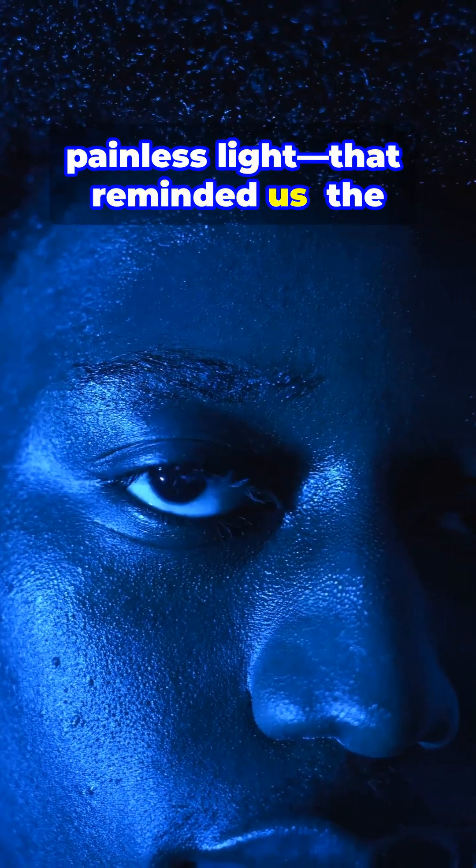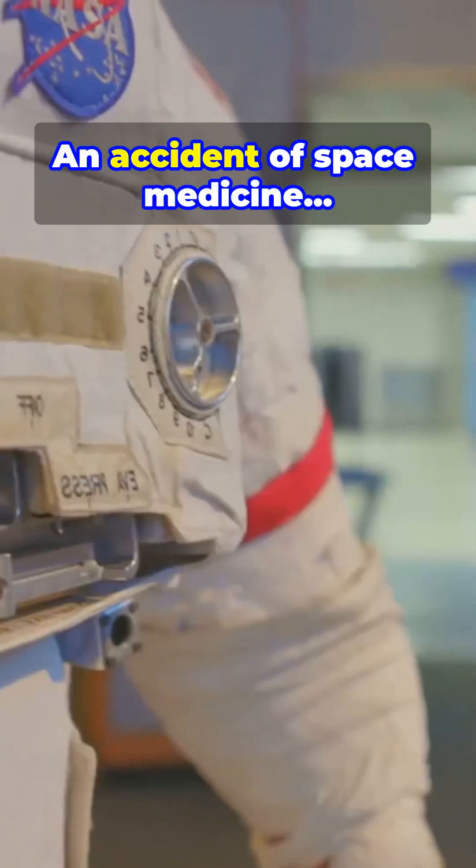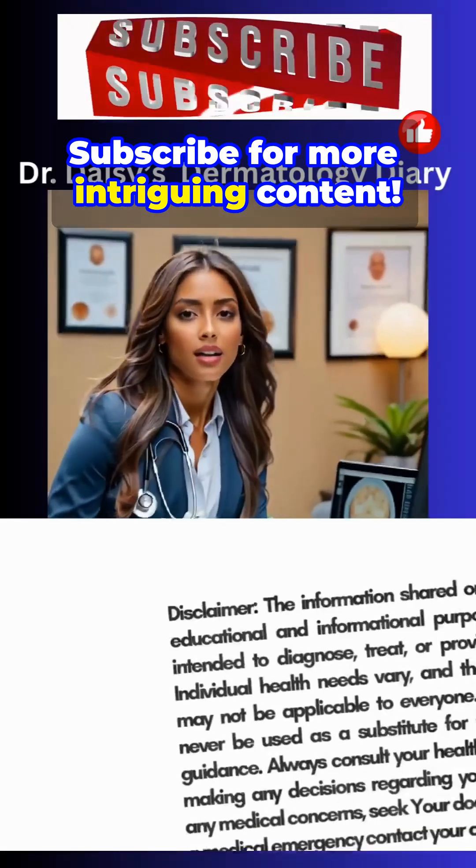It was light — pure, painless light — that reminded us the future of healing might not always come in a bottle. An accident of space medicine that transformed the face of dermatology.